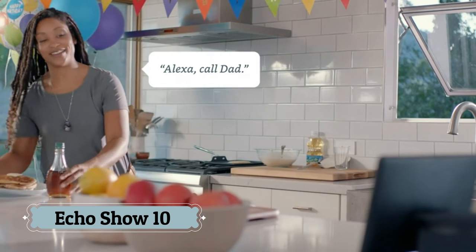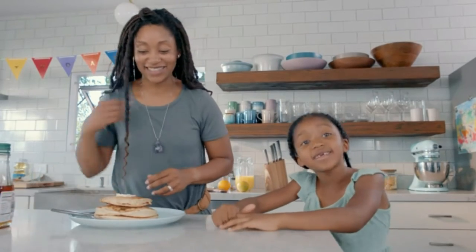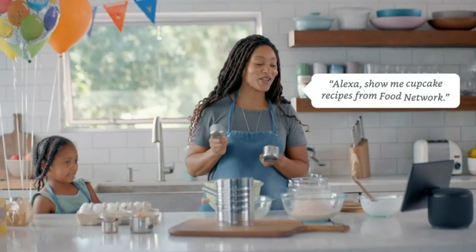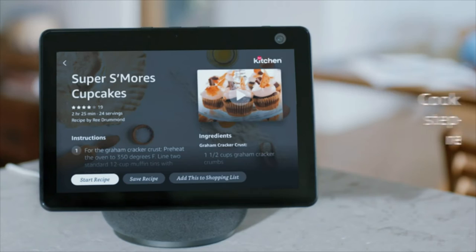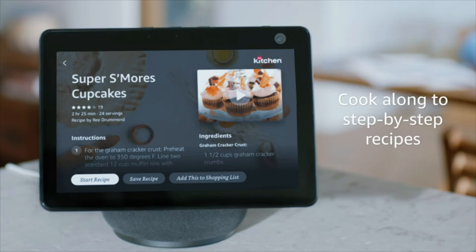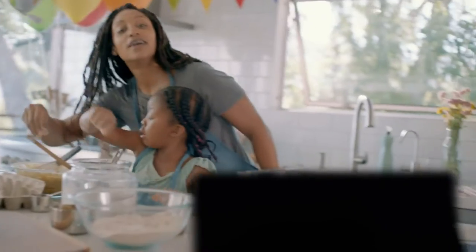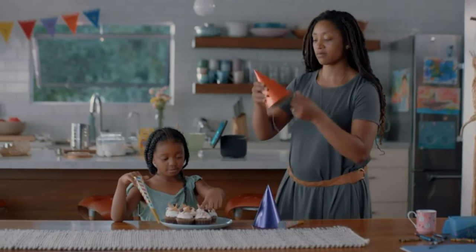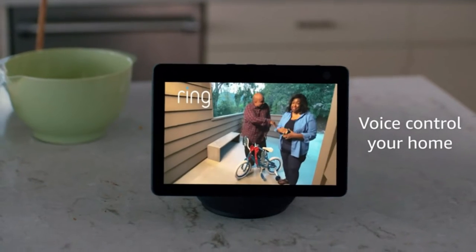Number 10: Echo Show 10. Alexa can show you even more with a 10.1 HD screen that's designed to move with you. Video calls, recipes, and shows are always in view. The speakers deliver premium directional sound with stay-in-frame video. Call friends and family or take a picture while the 13MP camera with auto-framing and motion keeps you front and center. Smart home setup is simple — compatible with Zigbee devices or smart products without a separate hub. Ask Alexa to show security cameras, control lights, or adjust thermostats. Securely access the built-in camera to remotely monitor your home anytime with the Alexa app or other Echo Show devices.